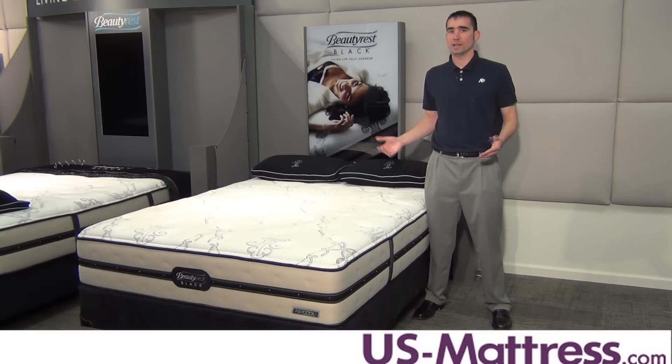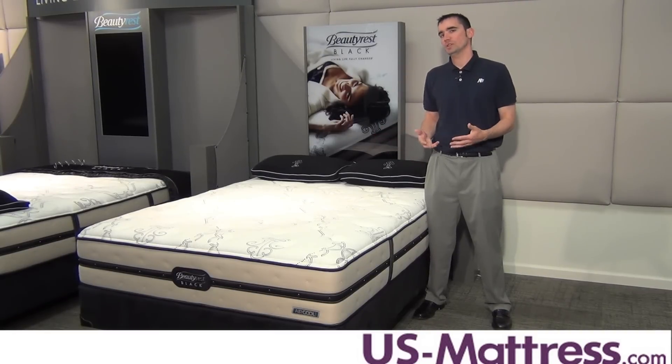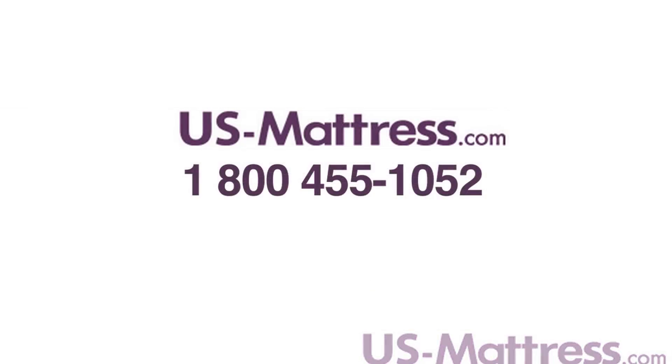Overall, if you're looking for a mattress that has a firm feel but doesn't feel like sleeping on the living room floor and has enough padding at first to be very comfortable, then I highly recommend the Beautyrest Black Ansley Plush Firm. If you have any questions, give us a call at 1-800-455-1052.